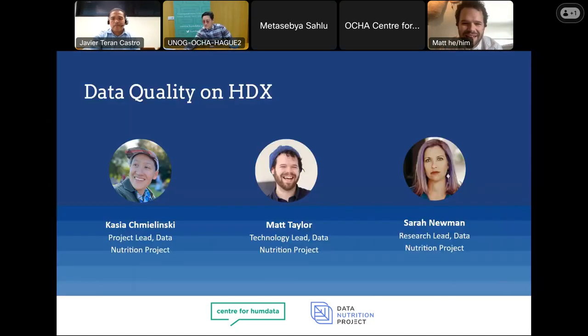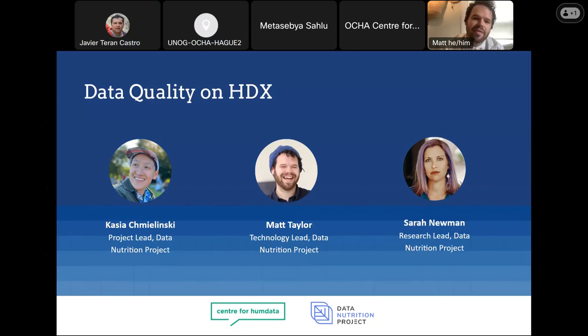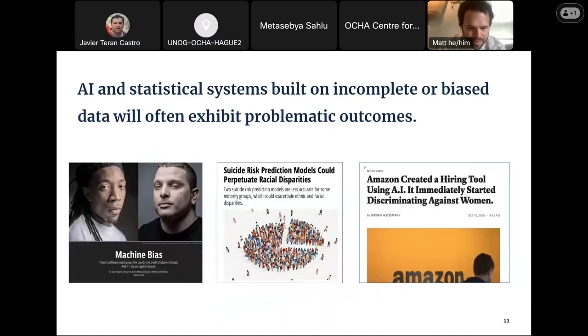Thank you, Javier. Thank you all for being here. I'm Matt Taylor, the technology lead for the Data Nutrition Project, here with Kasha Newman. The Data Nutrition Project formed in 2018 out of a fellowship on the ethics and governance of artificial intelligence. We wanted to focus on how AI and statistical systems can be biased and harmful when they are built on incomplete or biased data. AI systems can make decisions that are systematically biased or isolating certain populations, and a lot of that comes down to the data that's fed into them — data itself excluding people or excluding metrics important for certain populations.